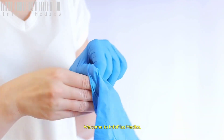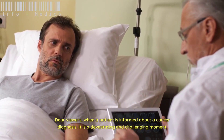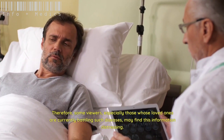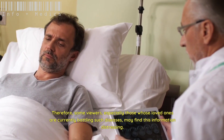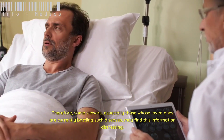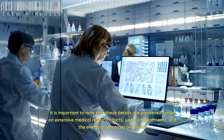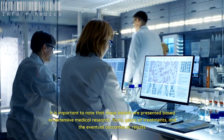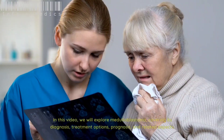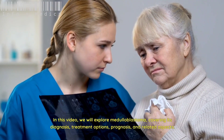Welcome to Info Plus Medics. Dear viewers, when a patient is informed about a cancer diagnosis, it is a devastating and challenging moment. Therefore, some viewers, especially those whose loved ones are currently battling such diseases, may find this information distressing. It is important to note that these details are presented based on extensive medical research, facts, years of treatments, and the eventual outcomes. In this video, we will explore medulloblastoma, covering its diagnosis, treatment options, prognosis, and related aspects.